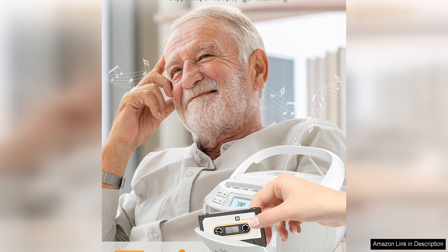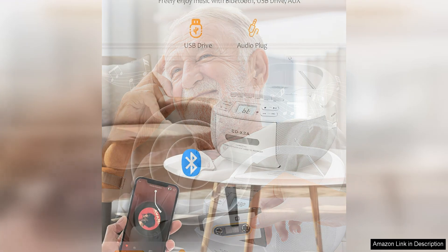In addition to Bluetooth connectivity, the Gradio Boombox also includes a CD player and cassette player, offering multiple ways to enjoy music.